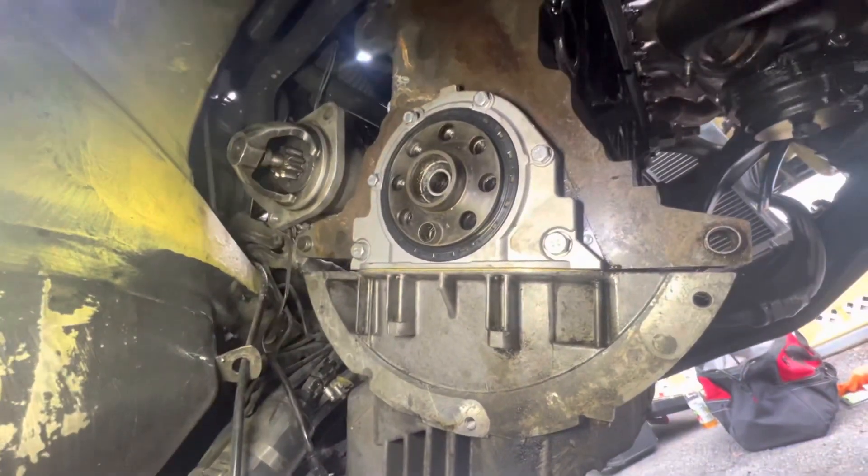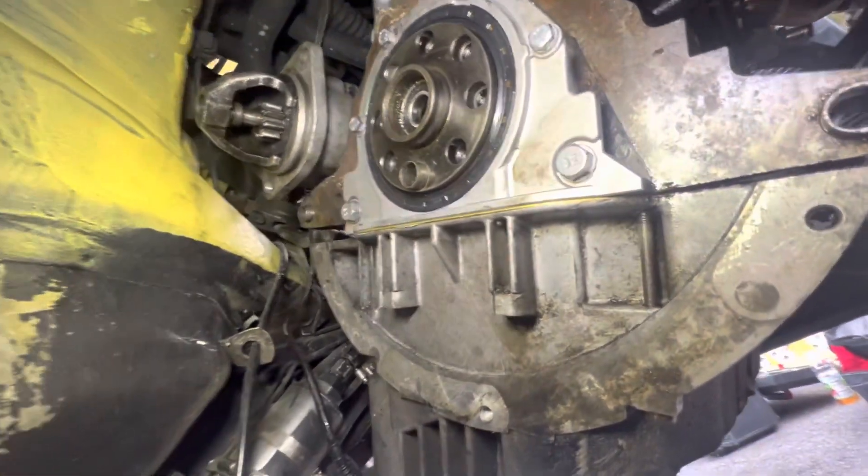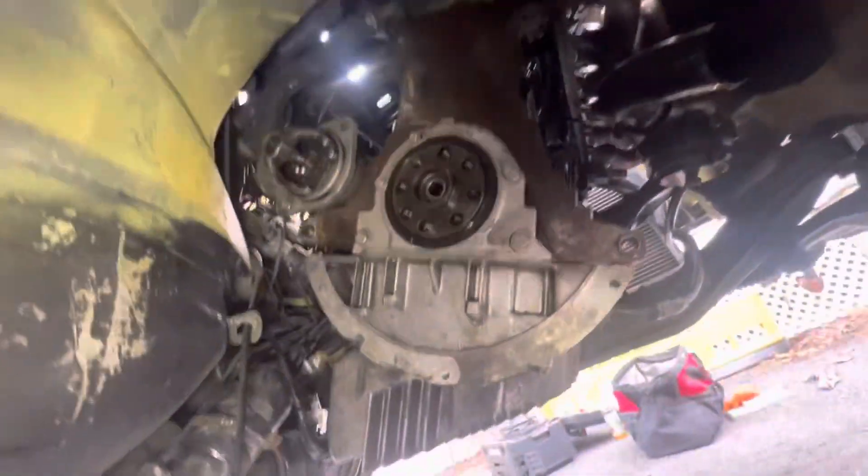Alright, so we just changed the rear main seal and we're about to put the new clutch on. As you can see from the rear main seal leaking, there's a lot of oil everywhere. I'm gonna clean that up on a different day because it's mad cold, and I definitely gotta change the valve cover gasket too.